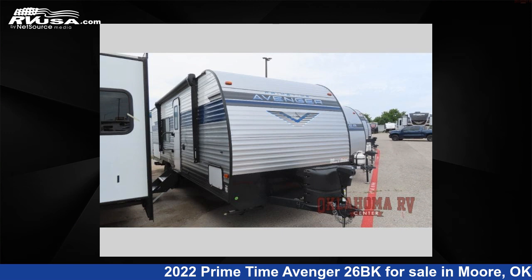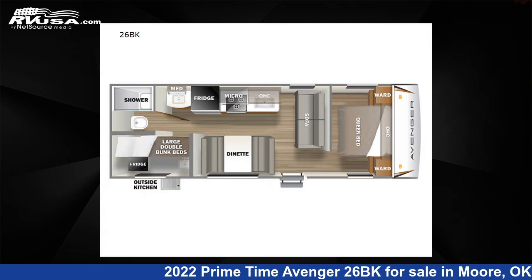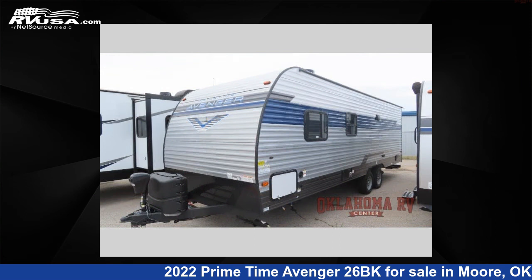This 2022 Primetime Avenger 26BK is a travel trailer RV. It is located in Moore, Oklahoma 73160, and is offered for sale by Oklahoma RV Center.